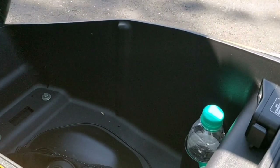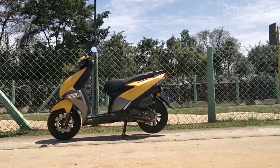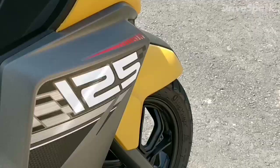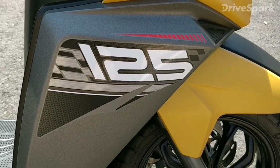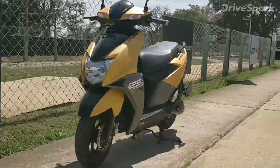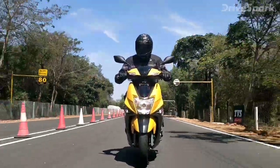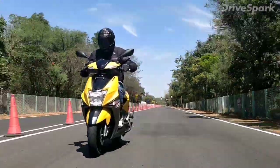The TVS N-Torque 125 will compete with the Honda Grazia, which recently reached the milestone of selling 50,000 units in just 2.5 months. It will also go against the Aprilia SR 125, launched at Auto Expo 2018, as well as the Hero Duet 125 and Maestro 125, which were also showcased at the expo.